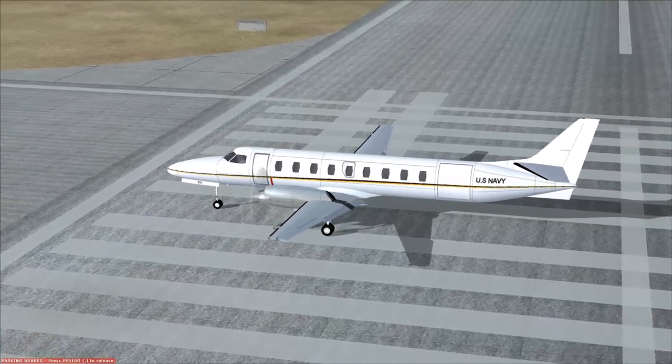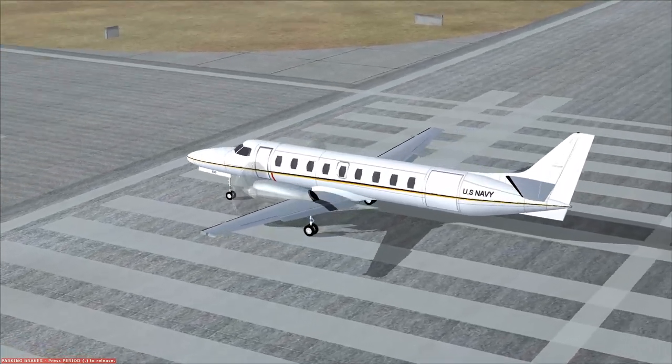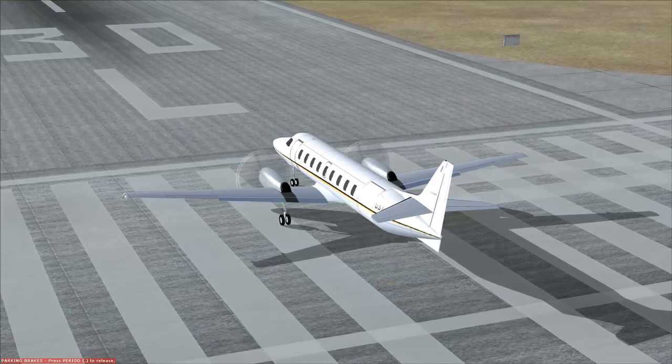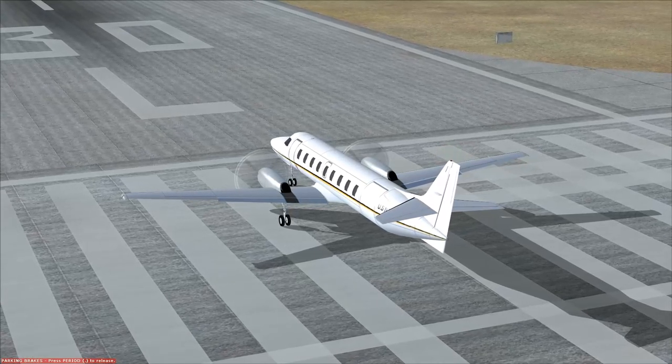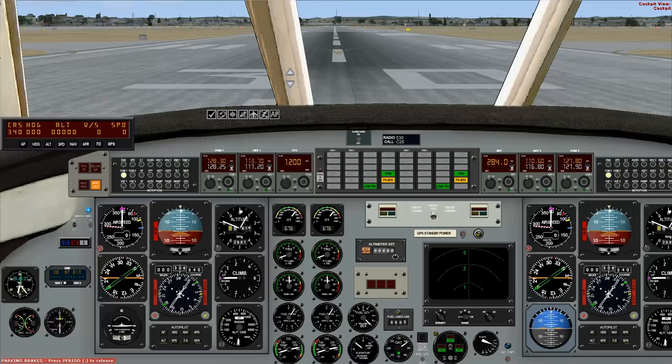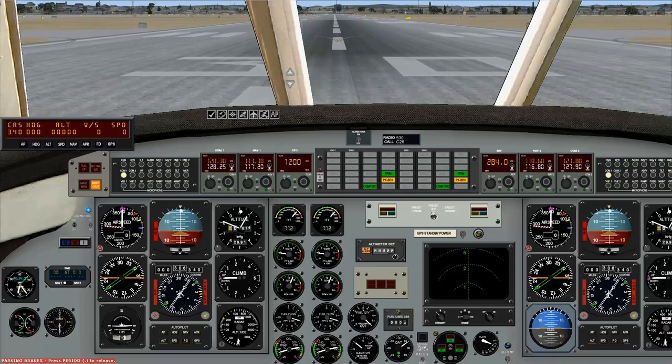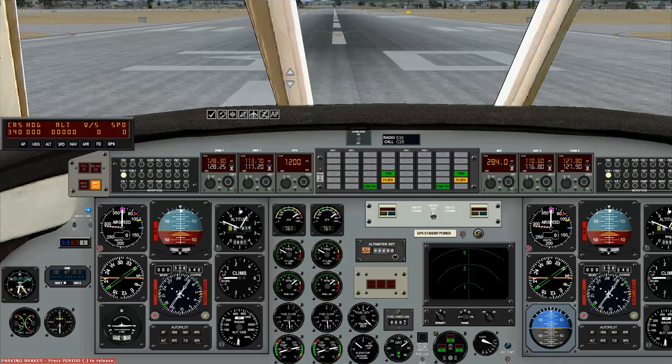The Fairchild Swearingen Metroliner, or the Fairchild Aerospace Metro. We'll have a little bit of flap. It is a 19-seat pressurized twin turboprop, first produced by Swearingen Aircraft and later by Fairchild in the plant at San Antonio, which is where we are.